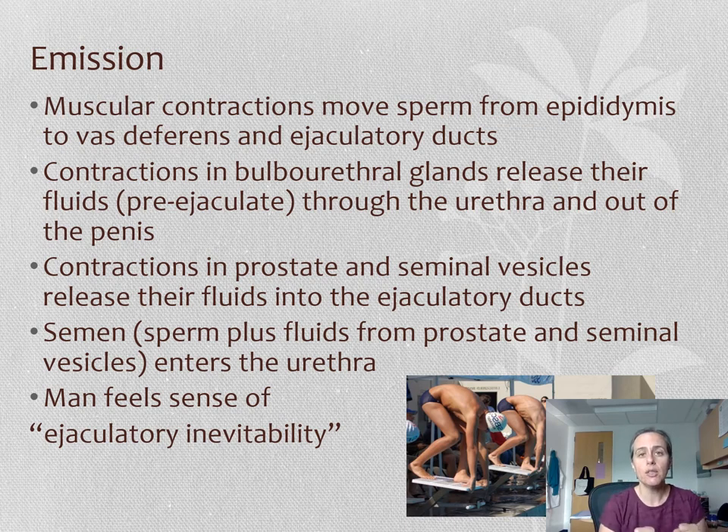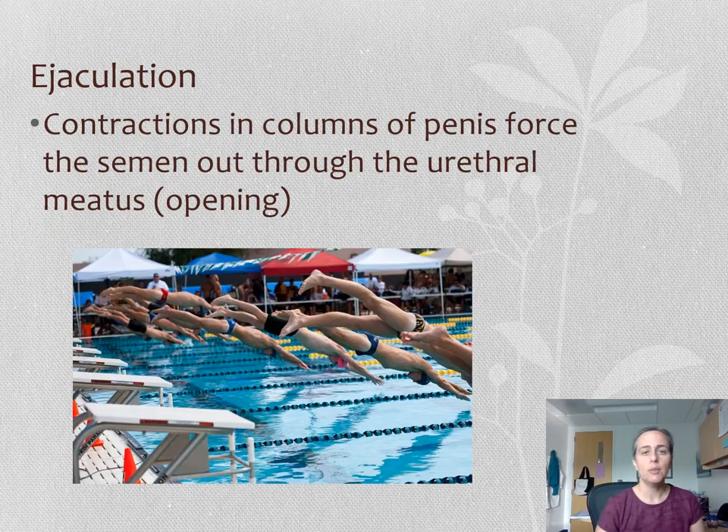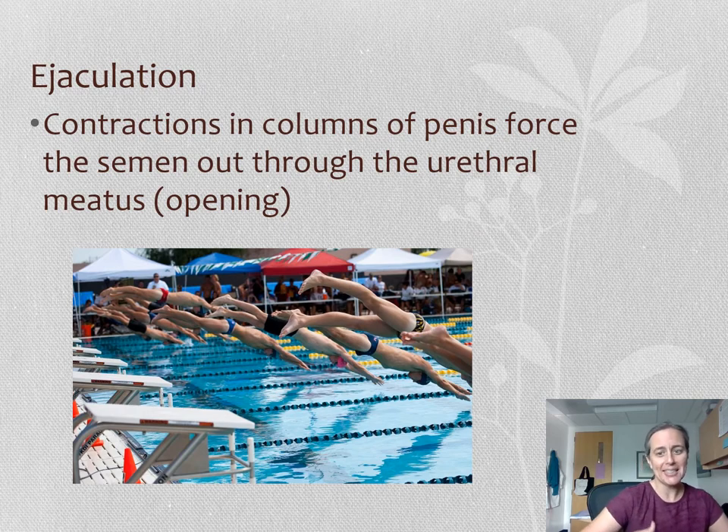The person will then feel a sense of ejaculatory inevitability — that moment where you know it's about to happen. We then move into the main event, which is ejaculation. Contractions in the columns of the penis force the semen out through the urethral meatus. So emission is on your mark, get set — and ejaculation is go.